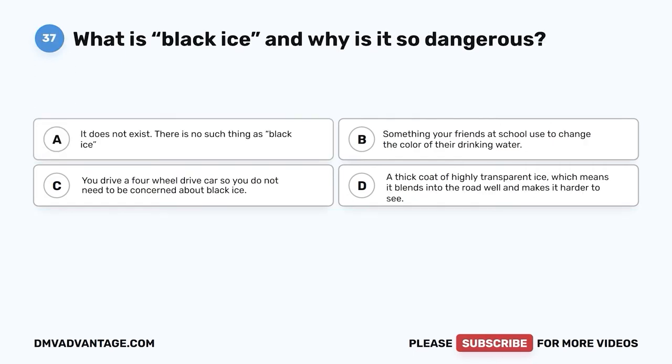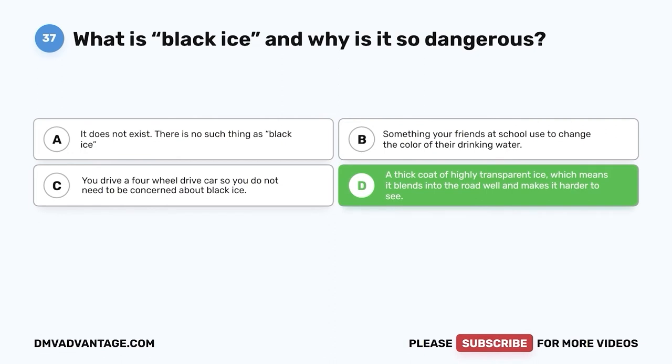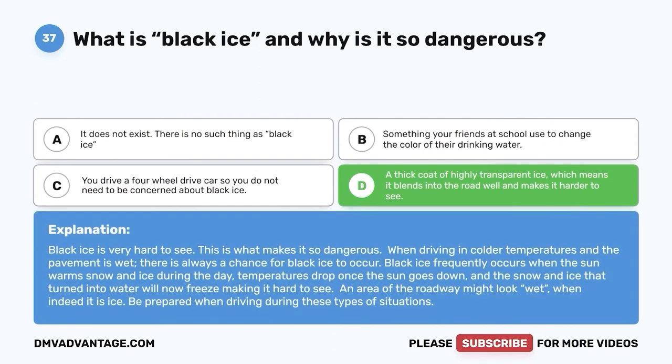Question thirty-seven: What is black ice and why is it so dangerous? A. It does not exist. B. Something your friends use to change the color of their drinking water. C. You drive a four-wheel drive car, so you do not need to be concerned about it. D. A thick coat of highly transparent ice, which means it blends into the road well and makes it harder to see. The correct answer is D. Black ice is very hard to see, which is what makes it so dangerous. When driving in colder temperatures with wet pavement, there is always a chance for black ice. It frequently occurs when snow and ice melt during the day, and temperatures drop once the sun goes down, freezing the water again — making an area of the roadway look wet when it is actually ice.